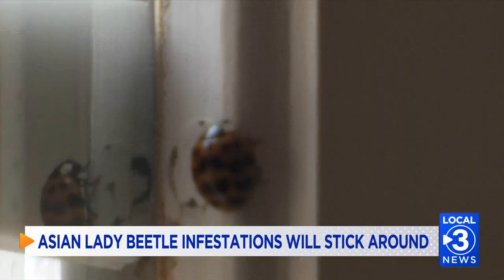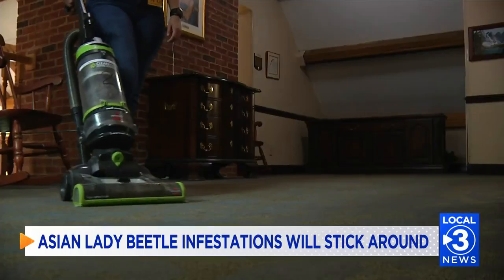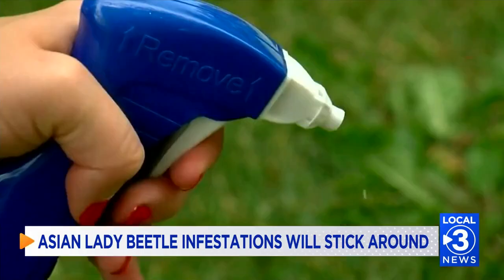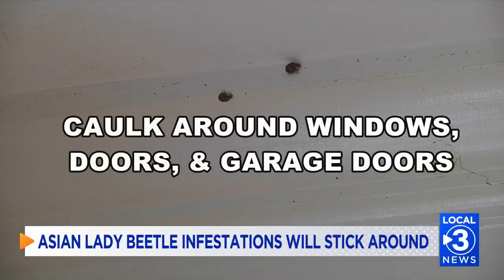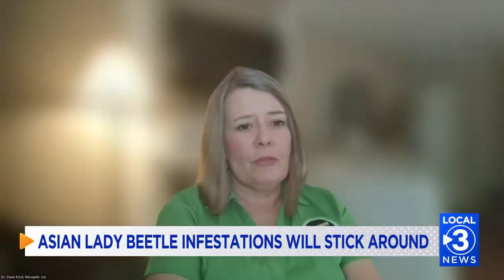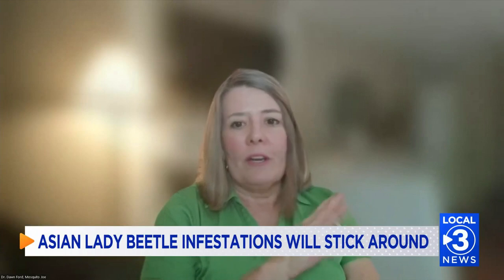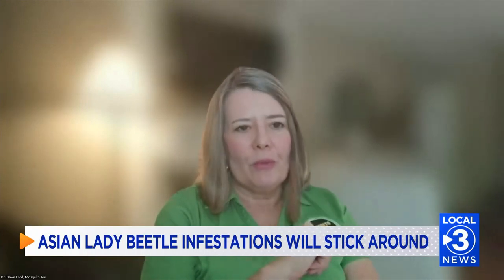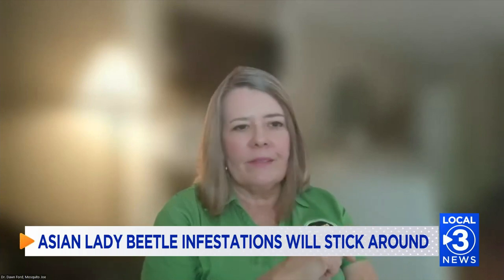They are also a nuisance species. The best way to get rid of an infestation is to vacuum the beetles. Additional products should be used only in extreme circumstances. There are also preventative measures homeowners can take to keep them out. Ensure that your screens are intact and the seals around your windows and doors are intact as well, with no openings into your home.